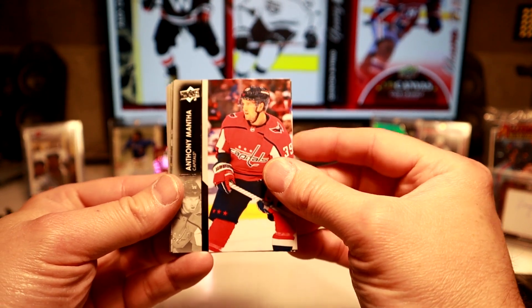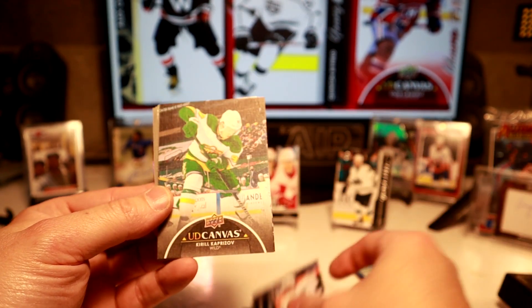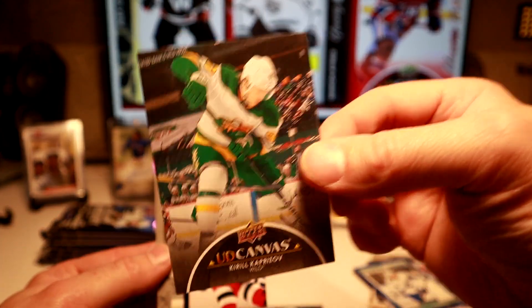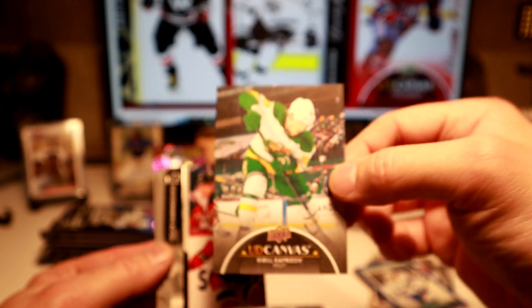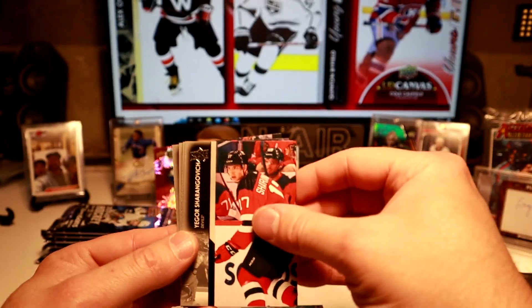We got four Young Guns — at least two more in here. What have we got here? UD Canvas of Kirill Kaprizov. We know who's a Kirill fan — Julie. Julie Farnham. There we go. Pulled a Kirill.